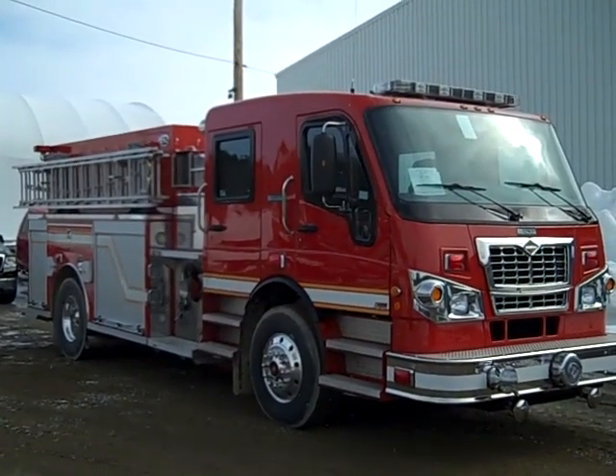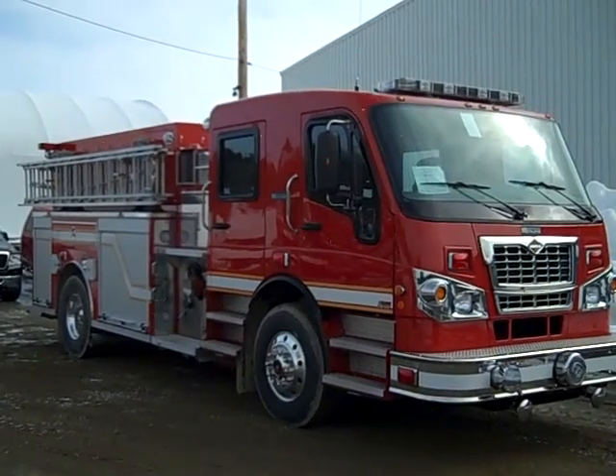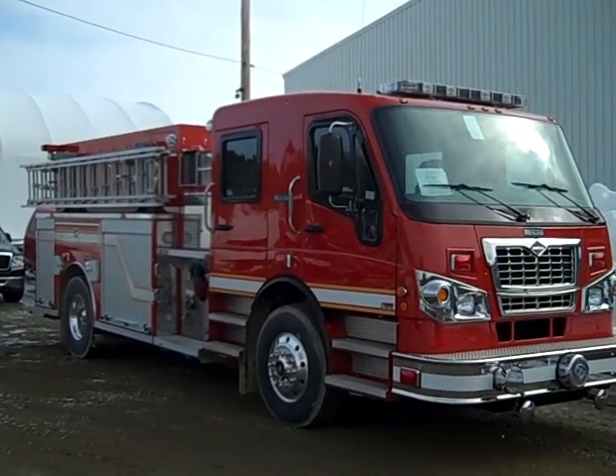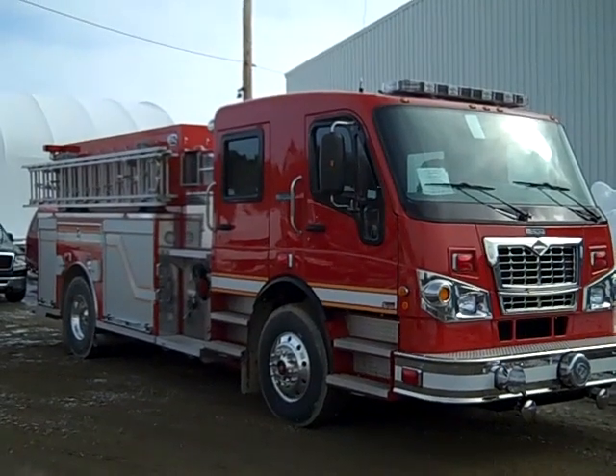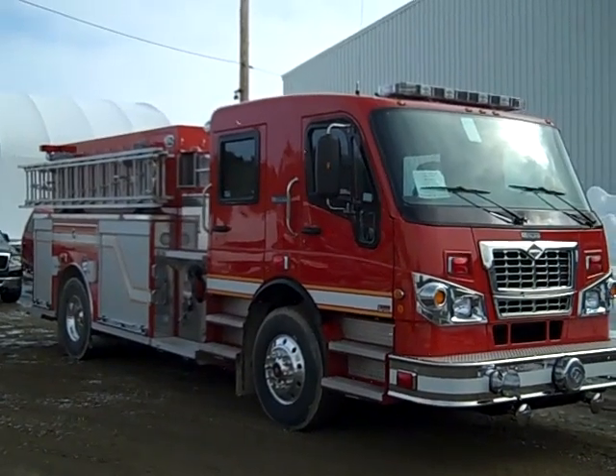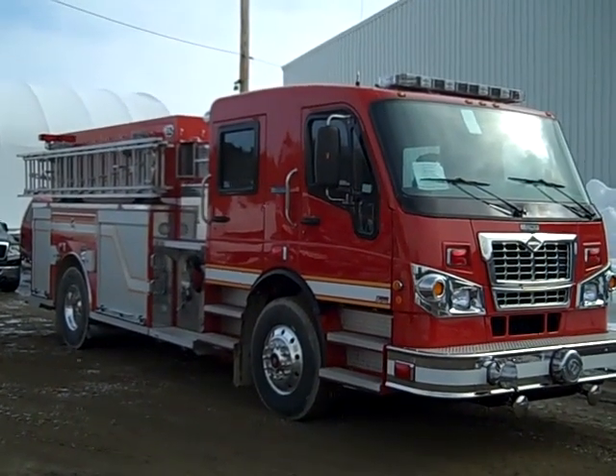This custom pumper was built for the Chester Basin, Nova Scotia Fire Department. It's on a 2011 Spartan Furion with a Cummings 380 horsepower engine, Allison 3000 EVS transmission, air conditioner, and aluminum wheels.